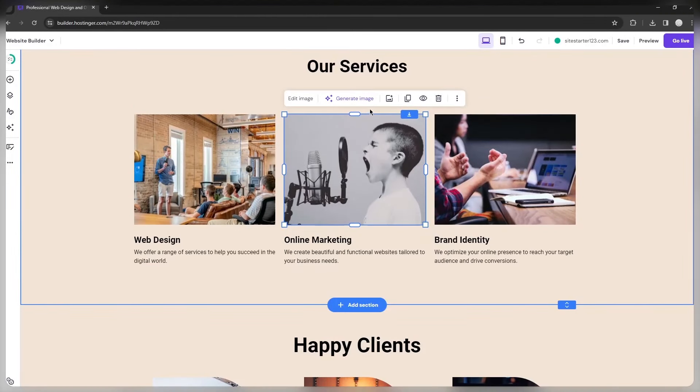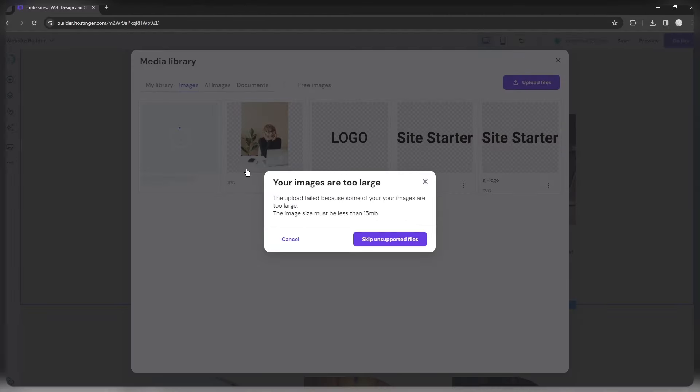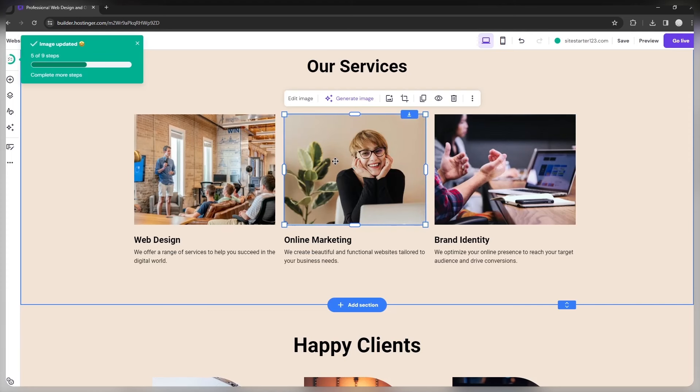Hey guys and welcome back! Today I'll be taking a quick look at the web hosting service Hostinger and talking about its main features and pricing model, and I'll also be showing you how to get the best deal they have to offer as well. So if you're looking to create your own website on Hostinger and save some money at the same time, then you've come to the right place.